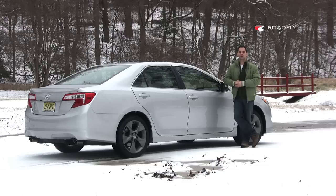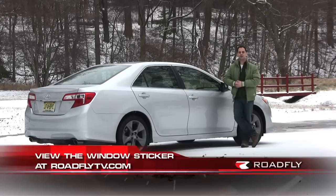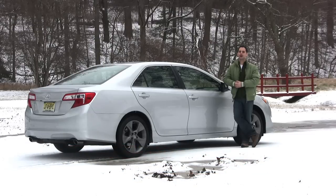I'm Ross Rapoport. Thanks for watching this episode of RoadFly TV. You can find more pictures and a downloadable window sticker of the 2012 Camry SE at roadflytv.com. Please comment on this video, and join our community by subscribing to our YouTube channel. You can even find me on Facebook. I'd love to hear from you. Thanks for watching. See you next time.